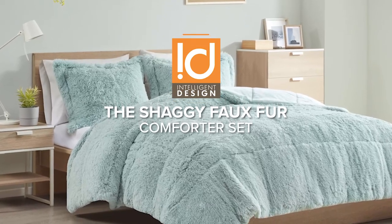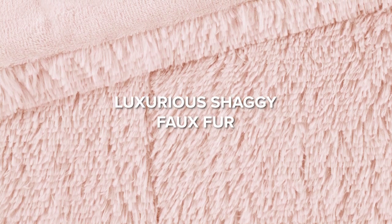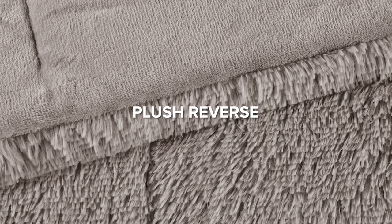Elevate your bedroom with the perfect blend of style and comfort. Indulge in the luxurious shaggy faux fur texture that adds a touch of elegance to your space. When it's time to get cozy, flip it over to reveal the soft, warm, plush reverse.